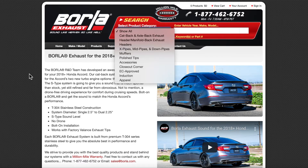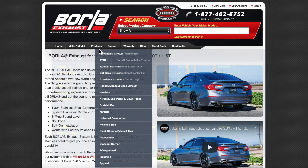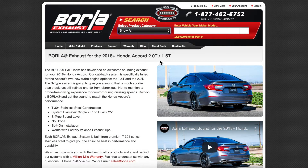One of the more popular is Borla. Borla has been making aftermarket exhaust for a number of years for all sorts of makes and models. Going to their website, they do have a number of different cat-back, axle-back, header, and manifold options. Today we're going to focus on cat-back exhausts. For the 2018-plus Honda Accord, both the 2.0 and 1.5, you'll see it is made out of T304 stainless steel construction and the diameter is two and a half inch.